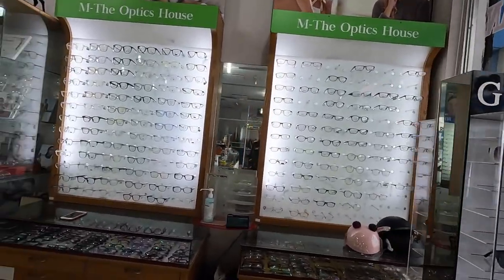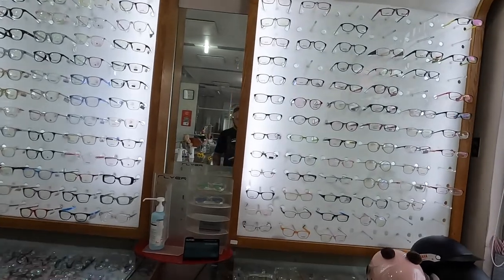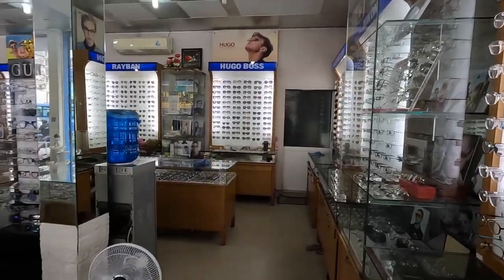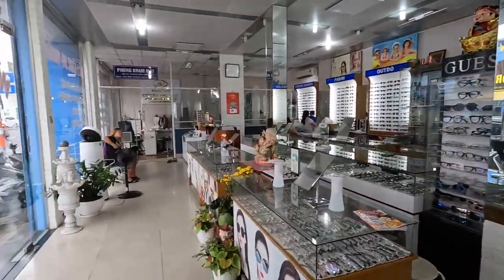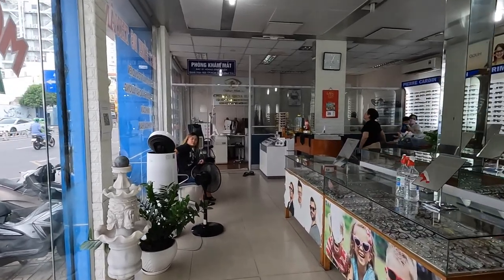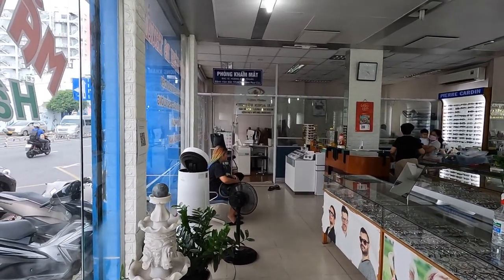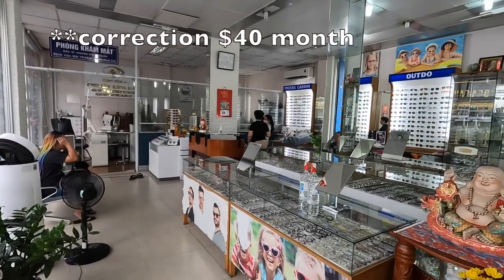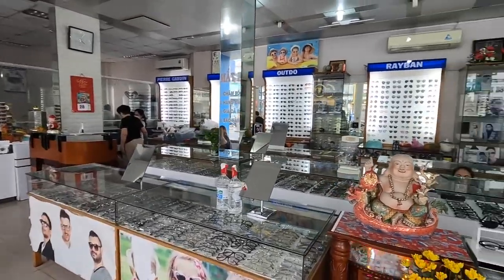What you can get done here for the price and how quickly it's done just blows away the US. With our insurance that we pay $20 a month for vision, when you do need a pair of glasses it still ends up being a few hundred dollars.